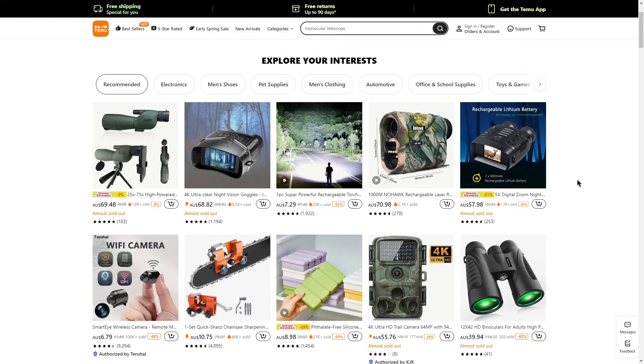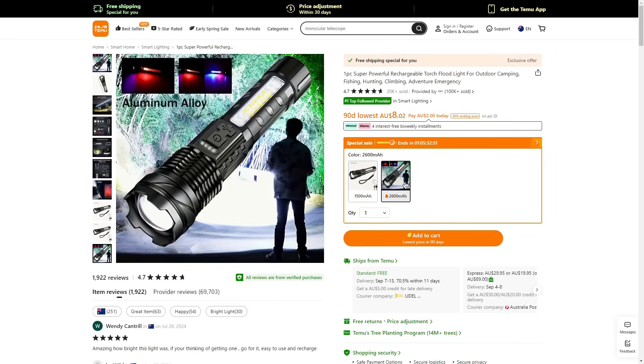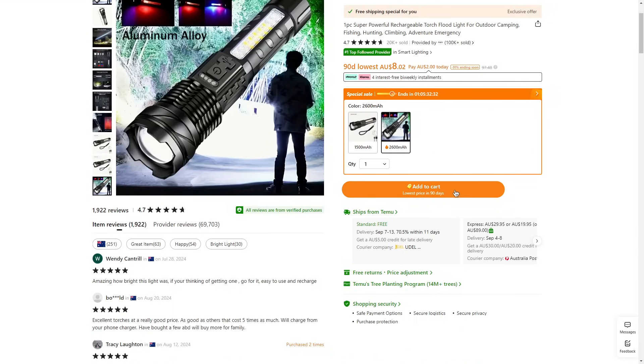If you're interested in an item, let me quickly show you how to purchase it. For example, this torch comes at $7 and has a 92% discount. I can click the item and fill out the relevant information. Because you've clicked through my link you get huge discounts — so instead of paying $8 I'm only paying $2 today, which is a really good price. Then I can click add to cart and continue to checkout.